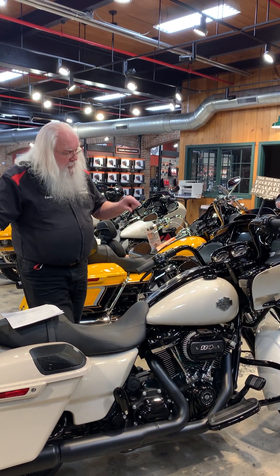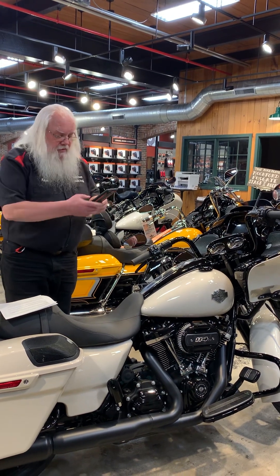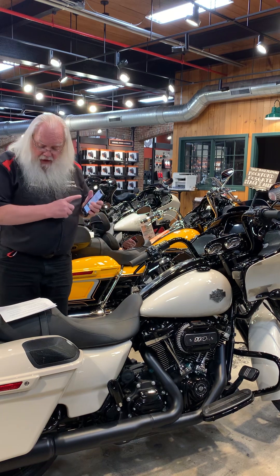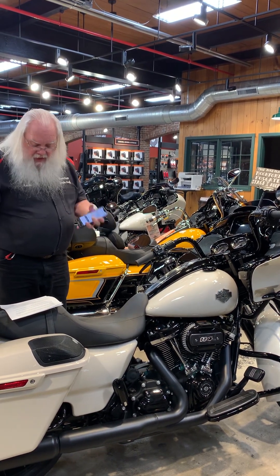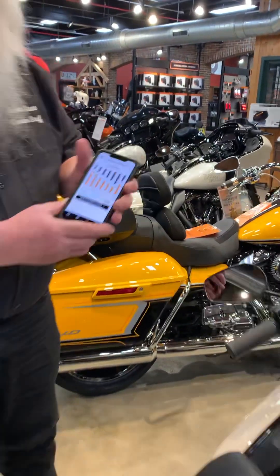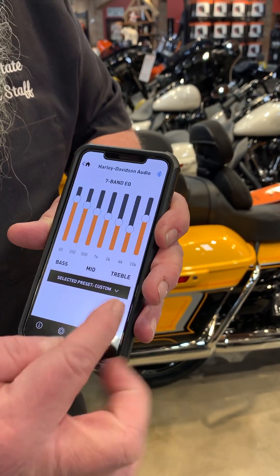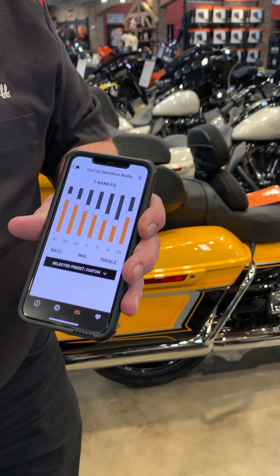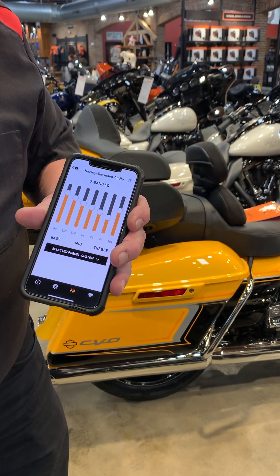One other benefit of the Rockford Fosgate system — they have a smartphone app. You can pair it to the amplifier, and that will allow you to modify the individual frequencies: your bass frequencies, your mid-range, and your treble. You can tune those individual frequencies to get your bike sounding exactly how you like it.